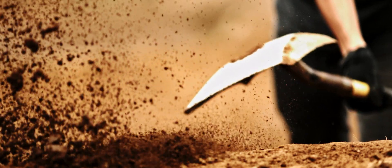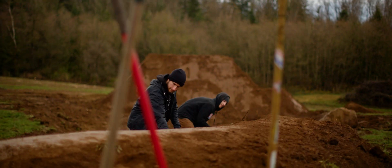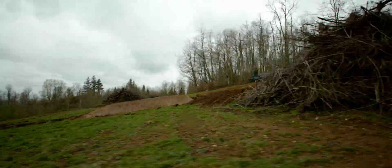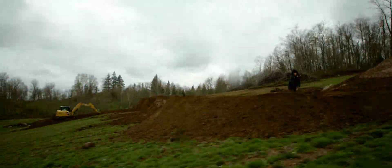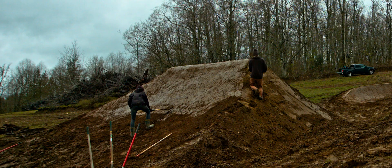I think it's really easy to underestimate how much work is put into a really good set of trails or a course like this. It really makes you appreciate, when you're riding someone else's trail or jumps or whatever, how much work they really have to put into it to get it dialed.